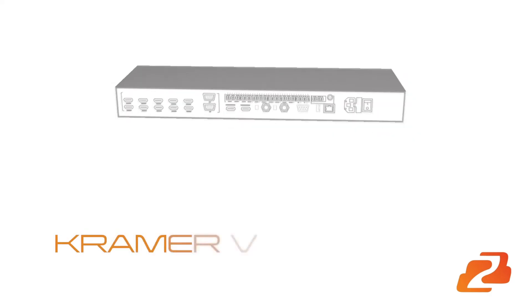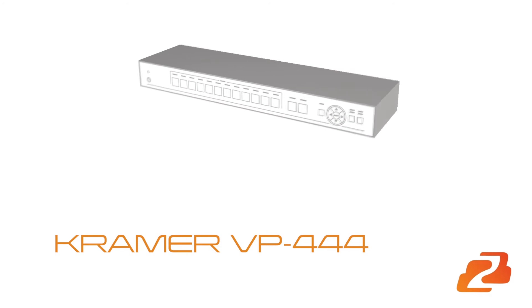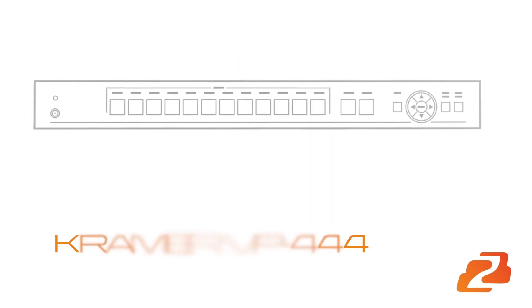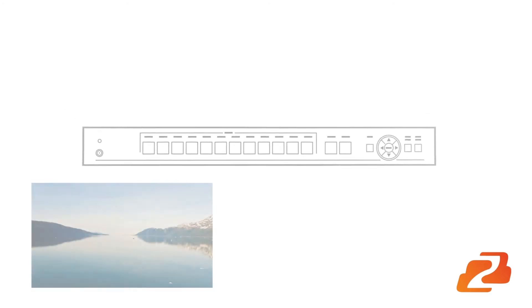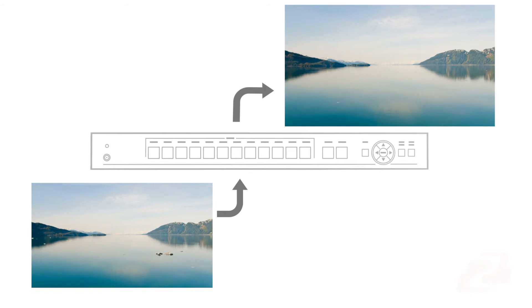Users will feel confident installing the VP444 in projection systems, conference rooms, boardrooms, or classrooms. The VP444 also has integrated auto-detect input switching — plug in a live signal to the switcher and it will automatically select on your TV or projection screen.